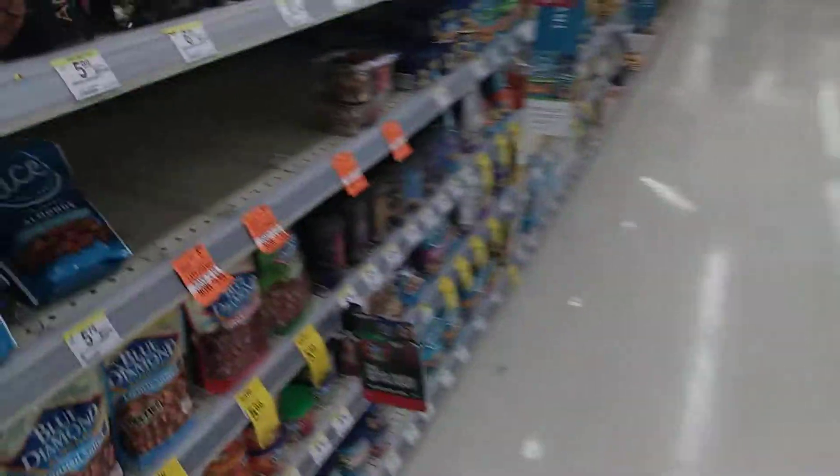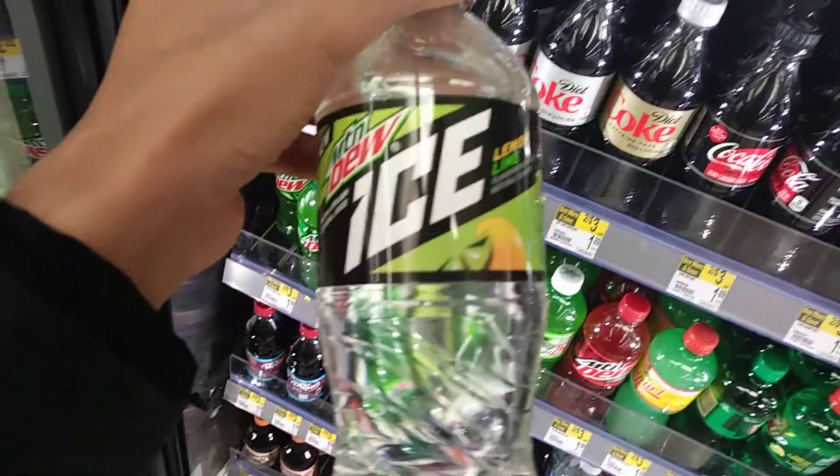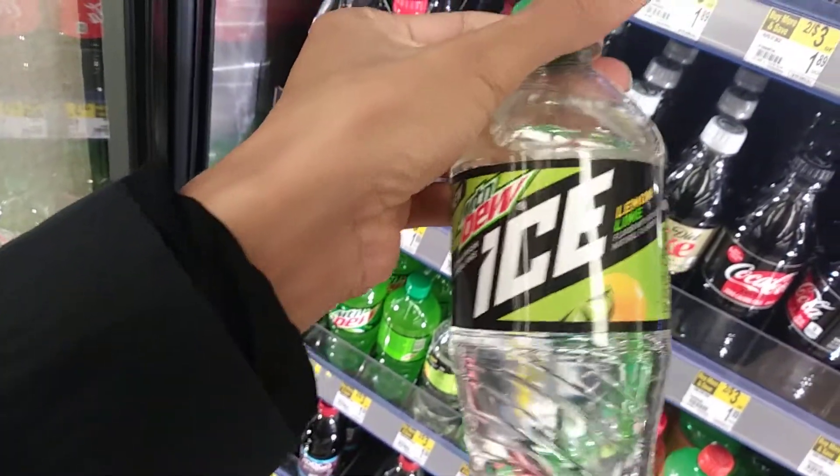Alright, I'm now in Walgreens. What I'm going to be taste reviewing is the Blaze Doritos and some type of Mountain Dew — I'll show you guys in a minute. Alright, this is the new Mountain Dew I'm about to try. It's the Mountain Dew Ice Lemon Lime.